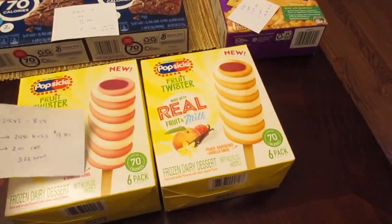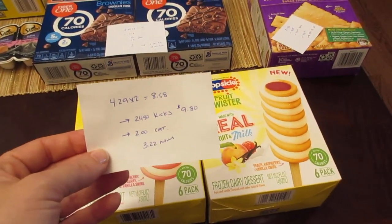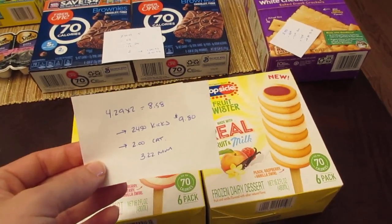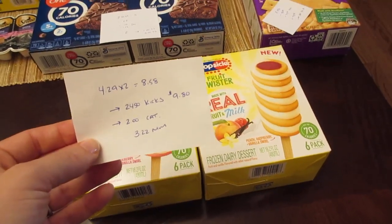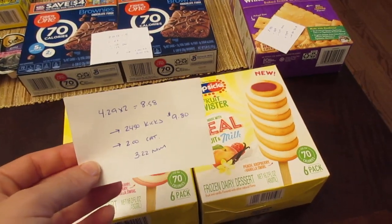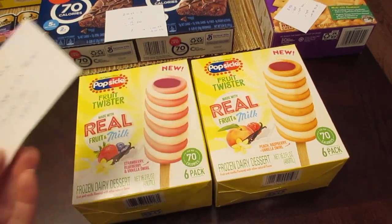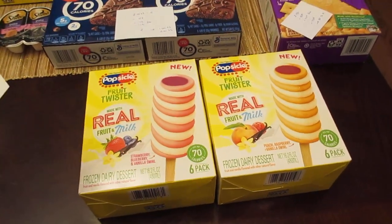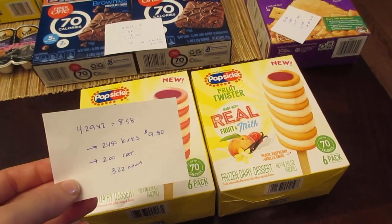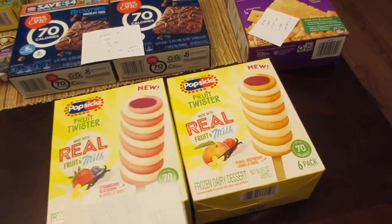This popsicle deal just keeps resetting for me on Shopkick. They're $4.29 each, so two of them would be $8.58. It's offering 2,450 kicks, which is equal to $9.80. And when you buy two of them I did get a $2 Catalina good off my next order when I scanned these two at the store, so it ended up being a $3.22 moneymaker. Check the Shopkick app to see if you have that deal — I've done this deal for three weeks now and it just keeps resetting. If you haven't done the deal yet you may even have popsicle digital coupons that will come off, making it a bigger moneymaker.